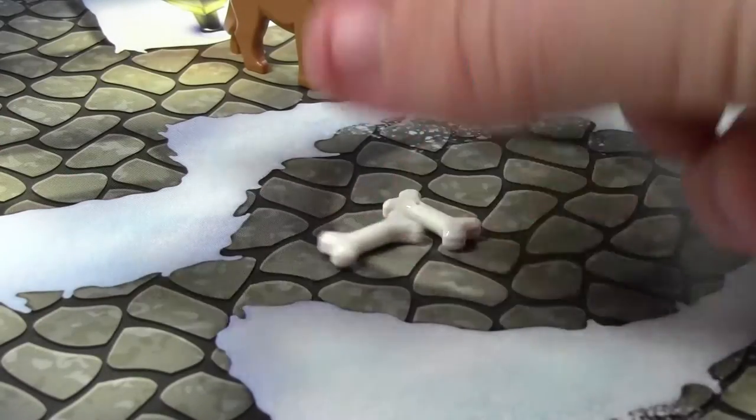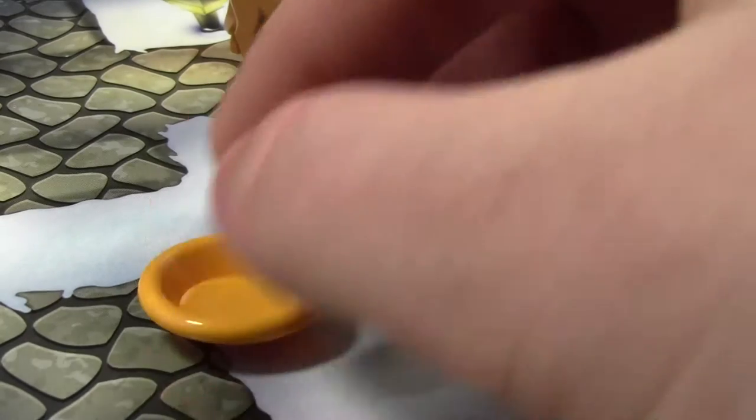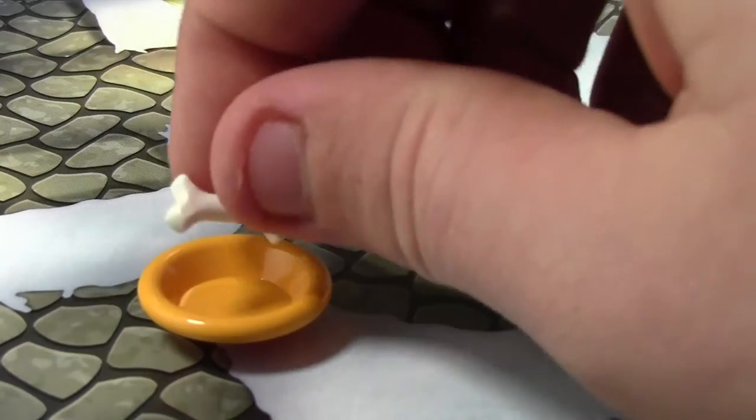We just got two bones — standard dog bones — as well as a standard bowl. That's all we got today. Four pieces. Very simple.